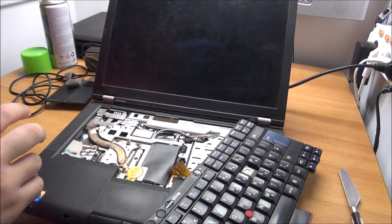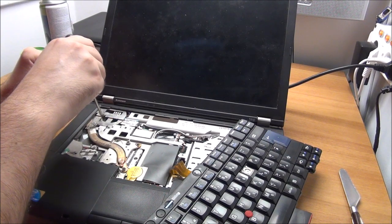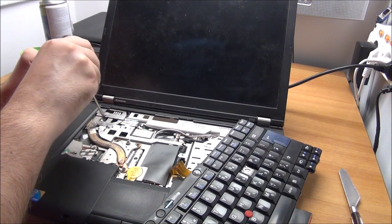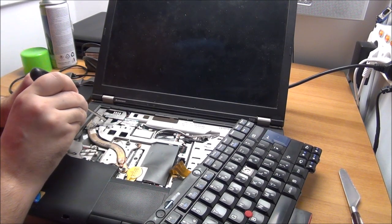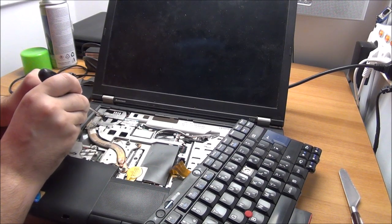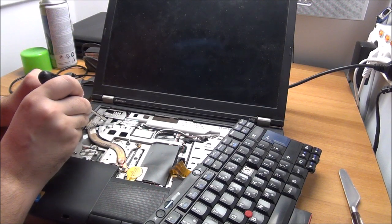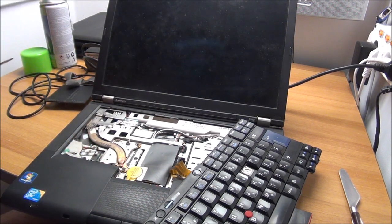Come on, little fan, try to spin for us. Fan spin 101 — push it until it hopefully starts working by itself.